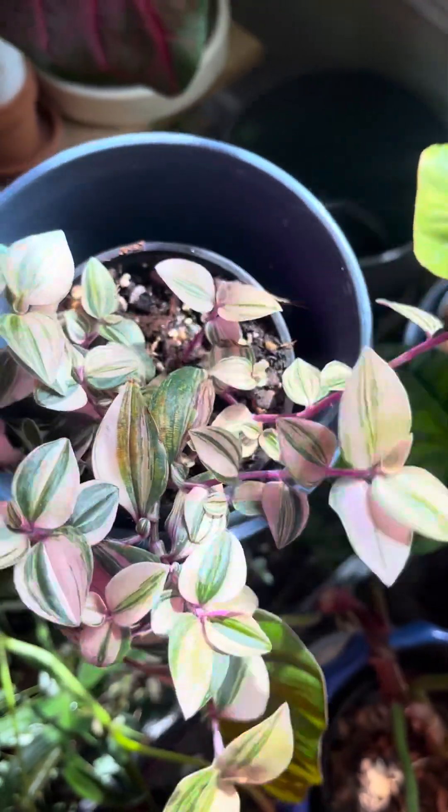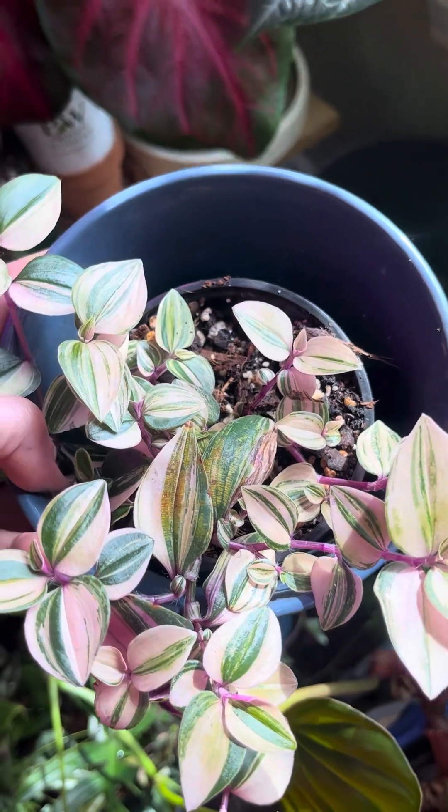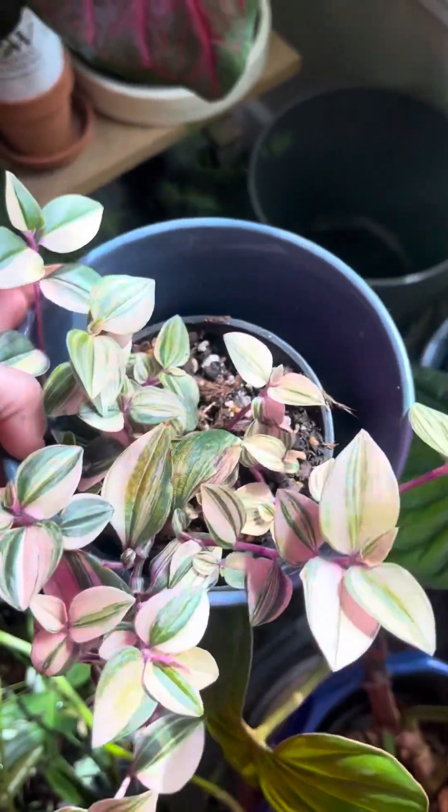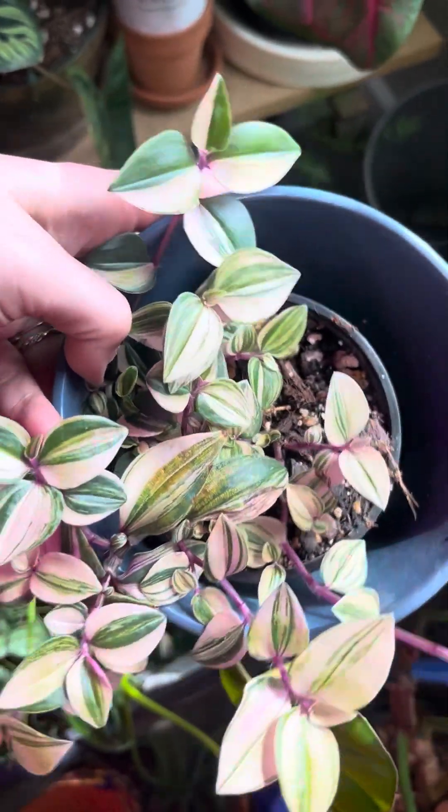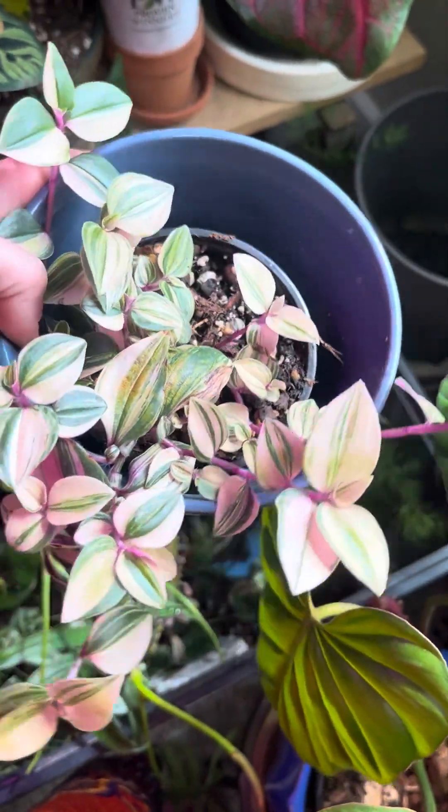My husband teases about Tradescantia all the time, but I really love it. I know that it will grow anywhere, but I'm just starting to really appreciate how pretty they are, how different they are, and I like the variety as well.